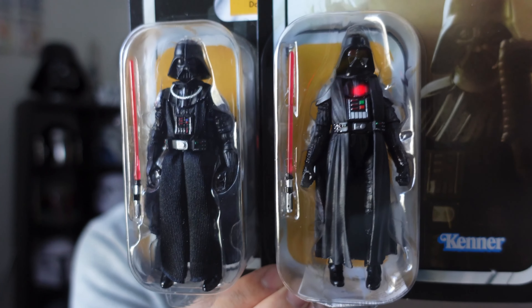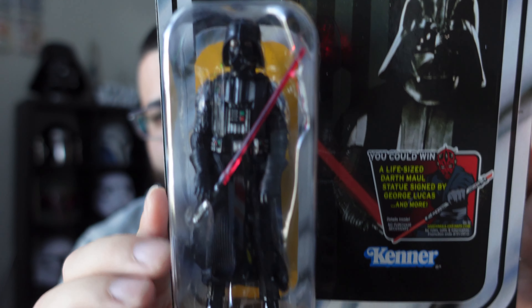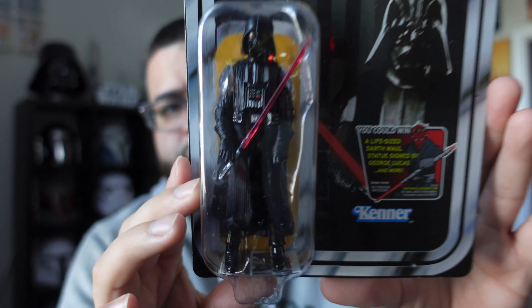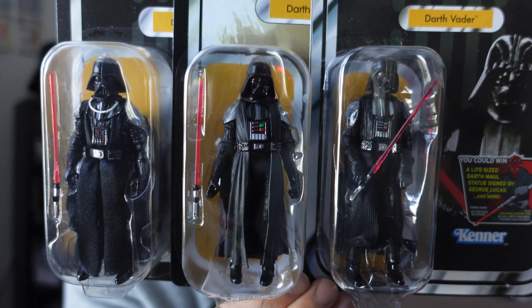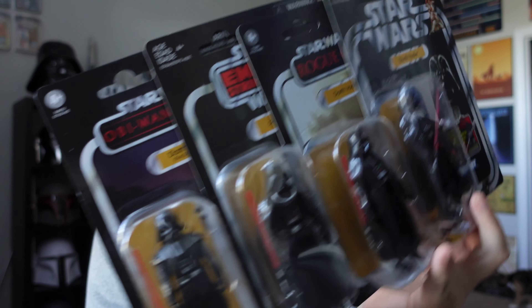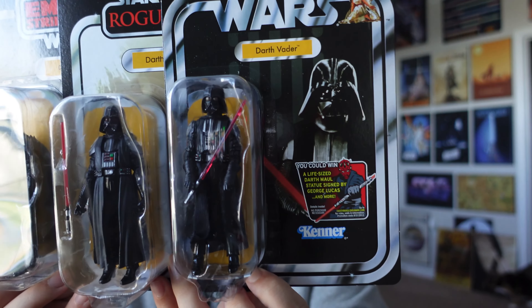Side by side with the Empire one you guys can see the differences. Then I have the OG Star Wars one, which is basically the New Hope Vader — a very older one. There's the graphic, super OG, and there is the figure — definitely an older mold for sure. I'll bring those three up together. Now let's get the new one in there — can I hold four? Yeah. So here are the four of them so you guys can take a look, new to the older ones. Let me know which one is your favorite out of these four.